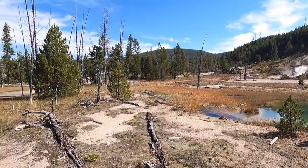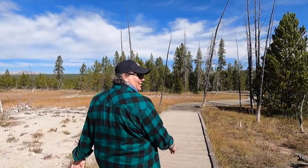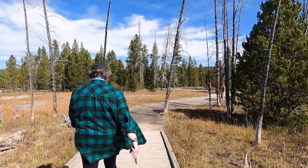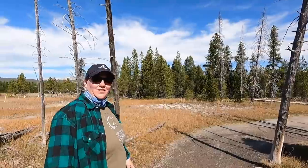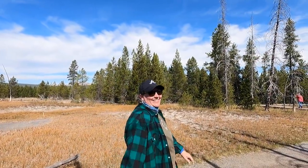Well, this has been a good spot to stop and look at the Artist Paint Pots — really great. We're going to work our way back to the truck and then continue to head north, because our goal today is to see Mammoth Hot Springs. That area is going to be pretty cool.